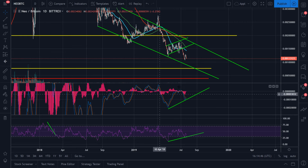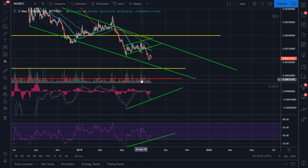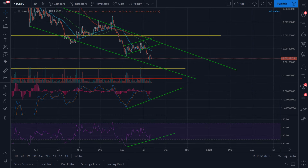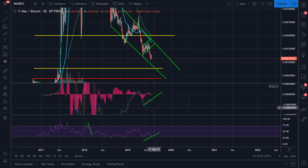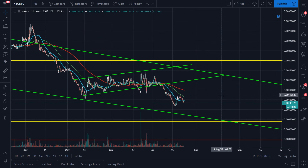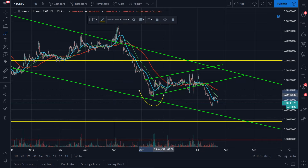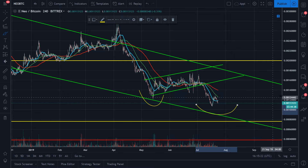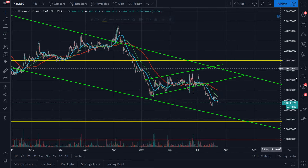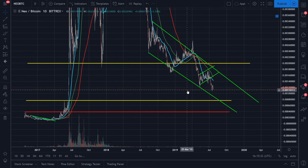Bullish divergence means that when price begins to deviate from movement on the RSI and MACD. On the price chart we are continuing to make lower lows, however on the RSI and MACD we are actually making higher highs, which signals that a reversal is possibly around the corner. What's really important is that on the three-day chart we can see bullish divergence showing up as well. It's extremely rare that I find this on the three-day chart — it's a significant find and tells me we might be close to a reversal.